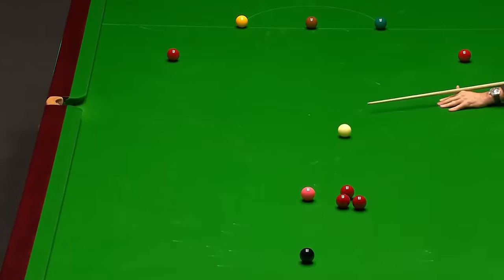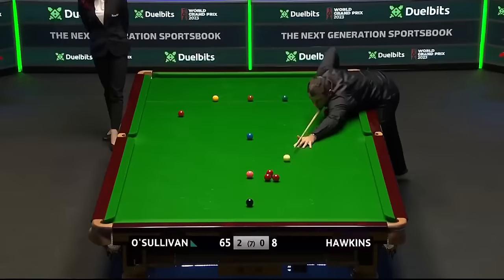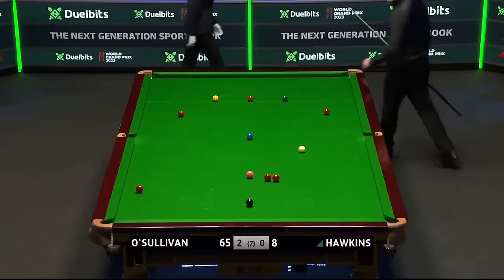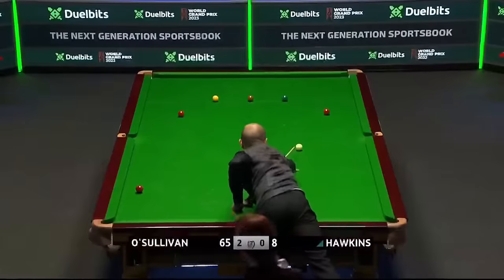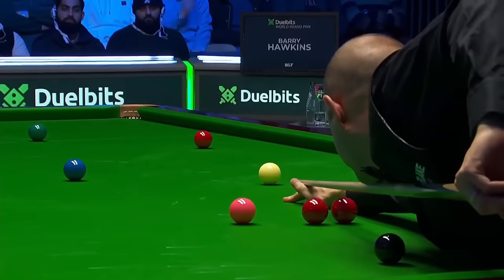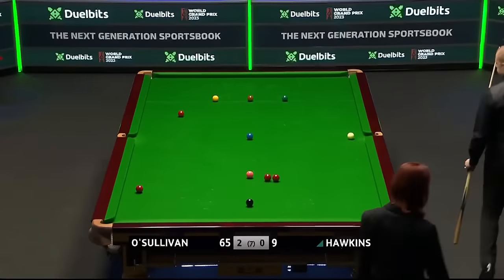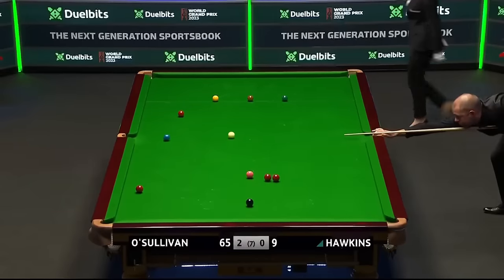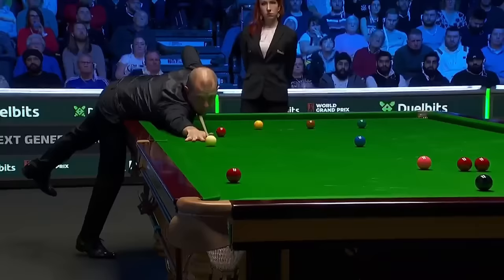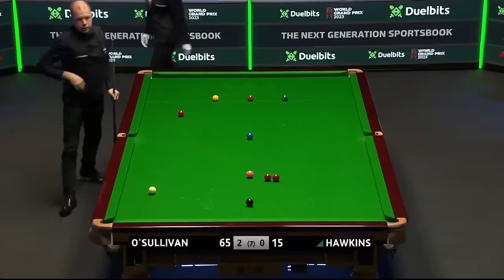He needs another red. Didn't get on it as intended and he has missed it — so a little bit of a glimmer here for Barry Hawkins, he can still win the frame. 57 behind, still 67 on the table so plenty of points to work with — but hold on, he's not finished yet. Never any doubt.